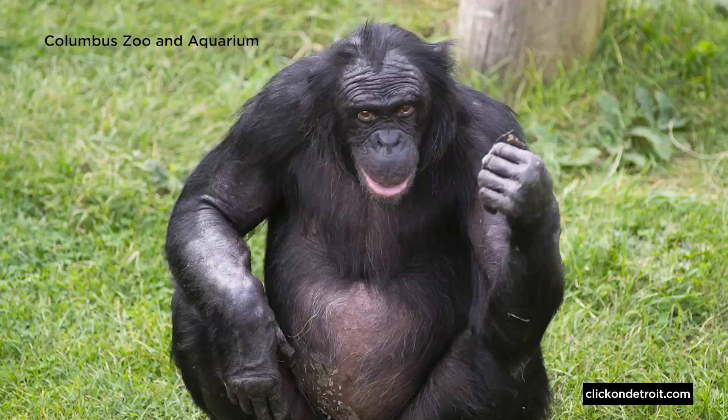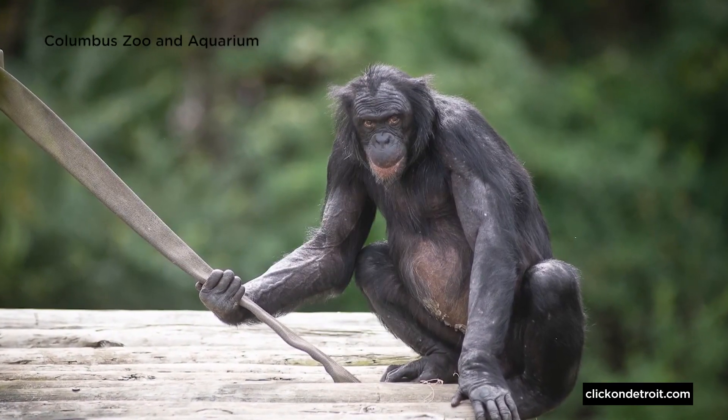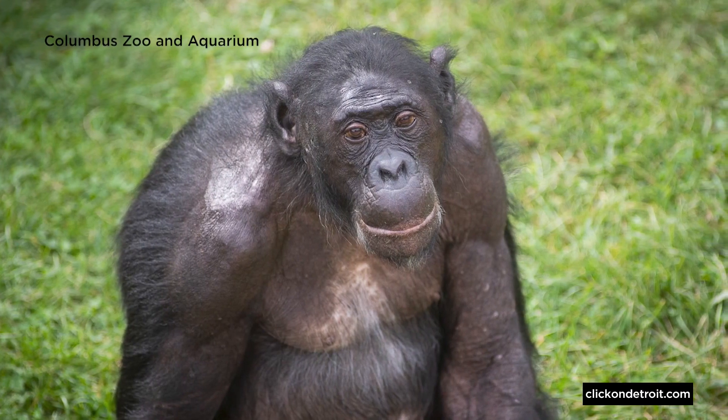Bonobos are one of the most endangered great ape species. Not many people know about bonobos because not many facilities in the US actually are home to bonobos. That makes caring for them and learning from them extra important, says Dr. Priya Bapodra, the senior veterinarian at the Columbus Zoo.